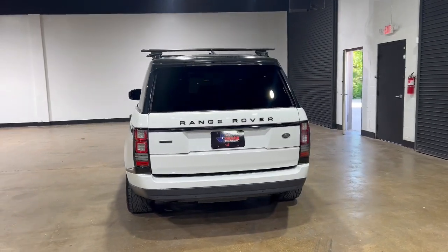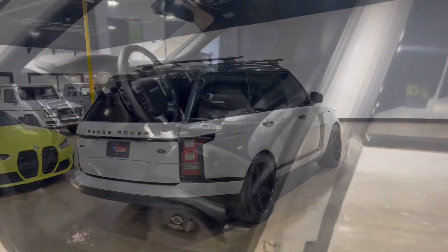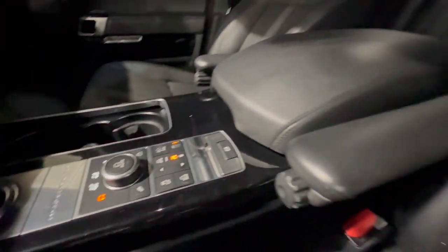This distinctive Range Rover delivers legendary off-road capability and stunning luxury. Elegant, powerful, richly appointed, and exquisitely modern in every way, it takes you to the pinnacle in royal style.